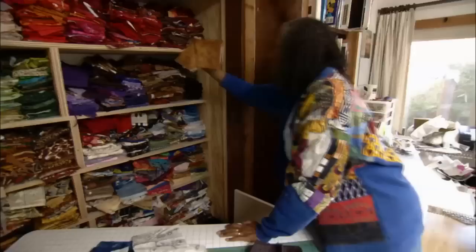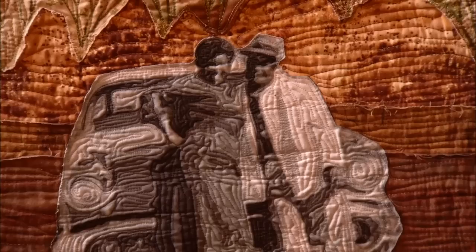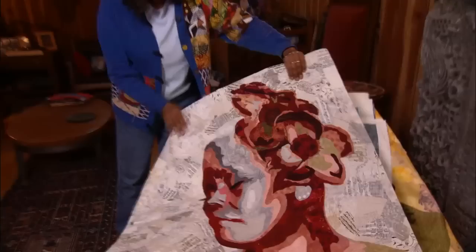I like collecting the fabrics and thinking about what I'm going to do with it. I started out being a very light stitcher, and the more I quilt, the more stitches I put on. It creates the kind of texture that you would if you were putting lots of paint on something — you can feel it, you can see it. It has a lot of movement in it.